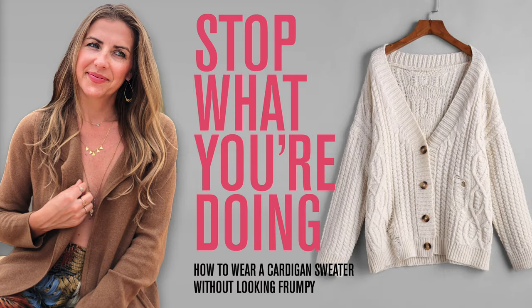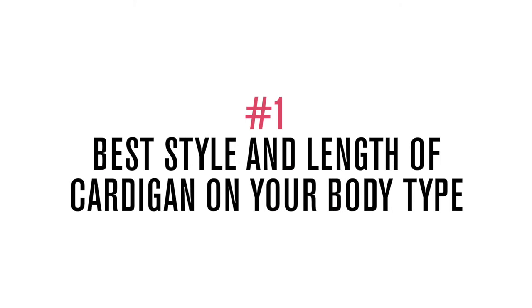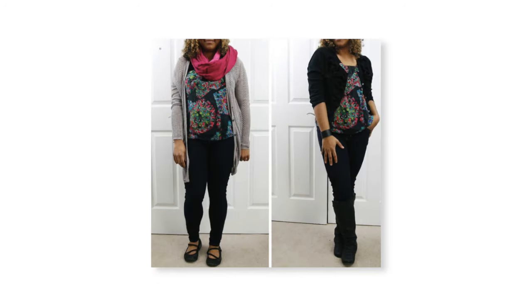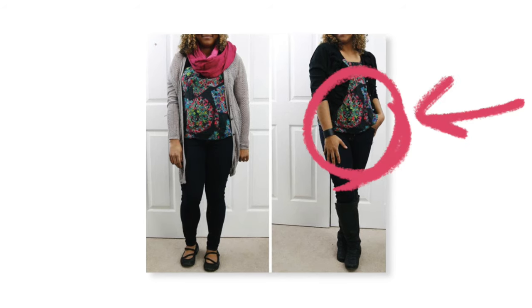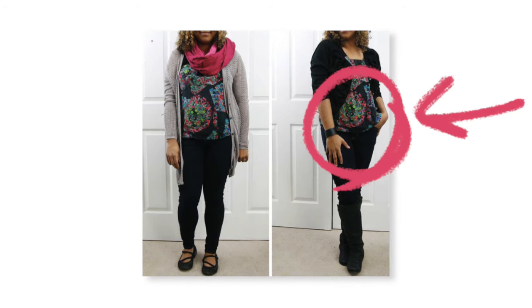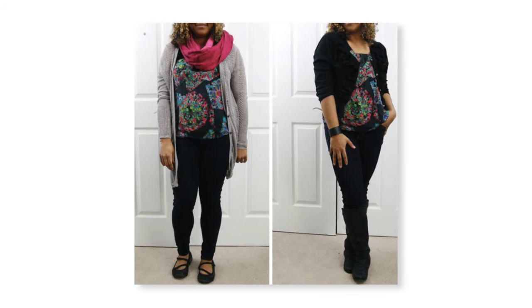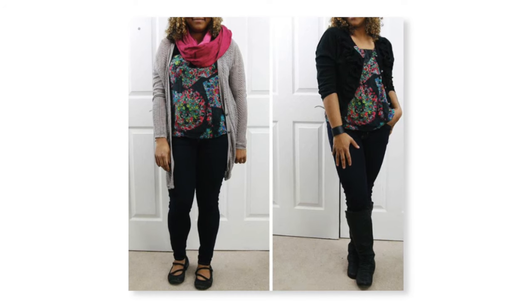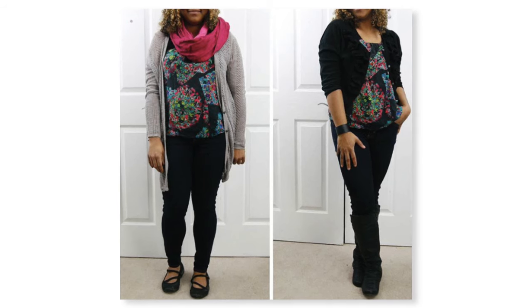Tip number one is to figure out what style and length of cardigan looks best on your body type. Some of us are taller, some more petite, so there is such a thing as the perfect length. If you're more petite, a shorter cardigan will look fantastic on you because it's going to elongate your legs, making you look taller and slender. However, if you're tall, maybe opt for a longer piece — it creates a really beautiful, elongating, elegant look.